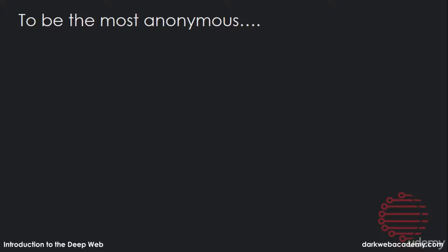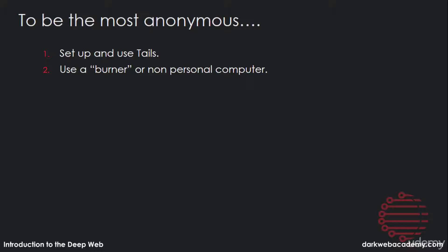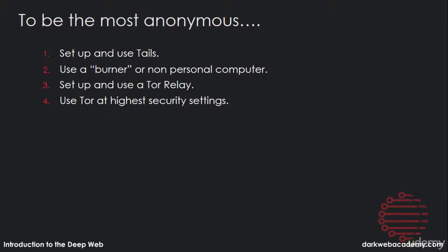To be the most anonymous on the dark web, you have to set up and use Tails. You should also be using Tails on a burner or non-personal computer. If you can, set up and use a Tor relay on your local network. Be sure you're using Tor at its highest security settings. You should use hotspot Wi-Fi only — not your personal Wi-Fi.